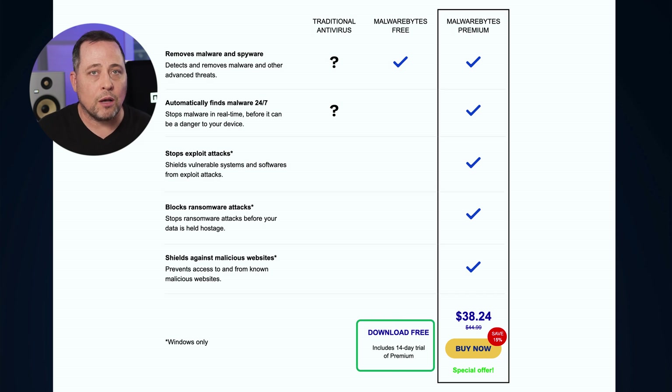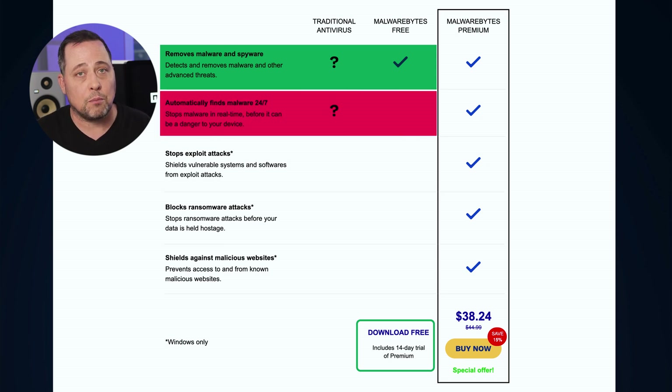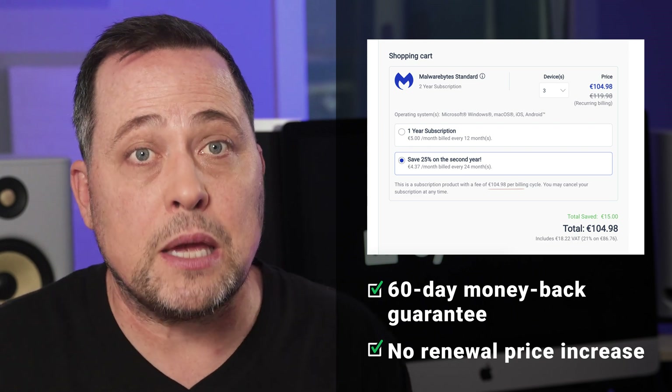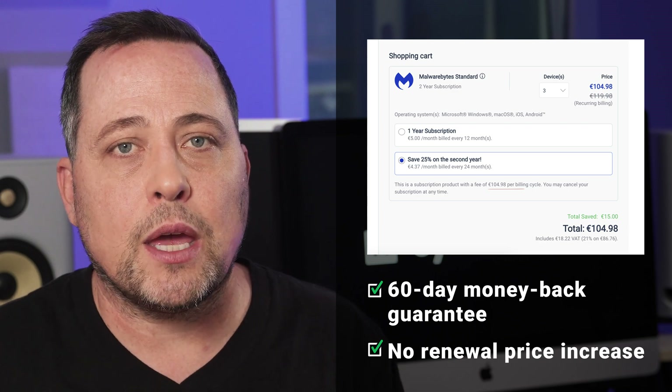Malwarebytes offers a free plan and a trial version of its premium. The main downside of the free version is that there's no real-time protection, so you'll have to rely on scheduled scans. Premium plans differ by device limits and the addition of a VPN — even the cheapest standard plan will have all that Malwarebytes has to offer if you don't need a VPN. Notably, Malwarebytes is the only provider that does not have renewal price increases — the price stays the same even on a two-year subscription.